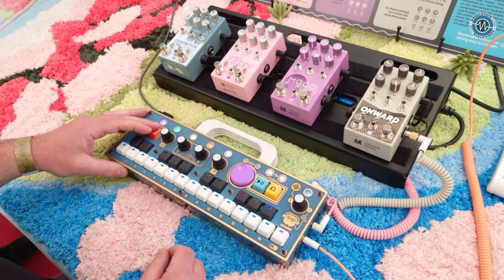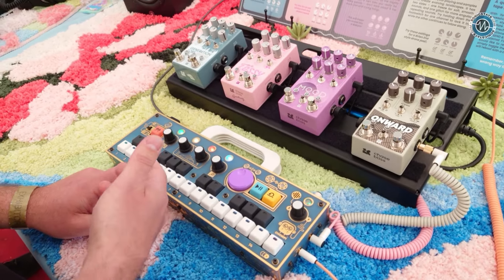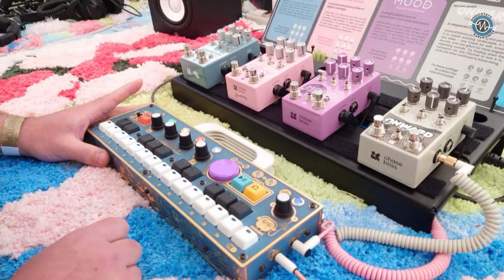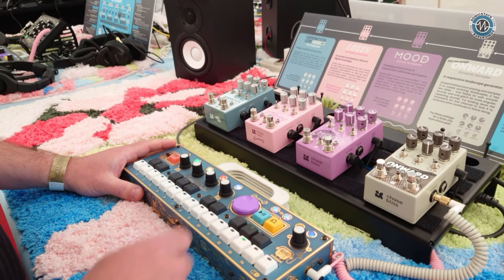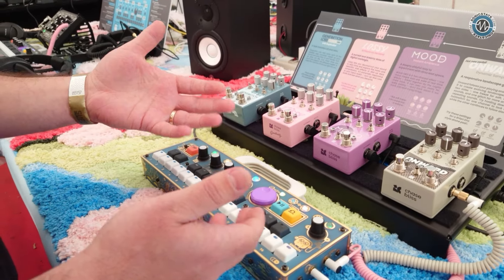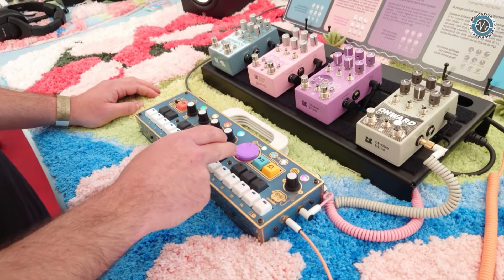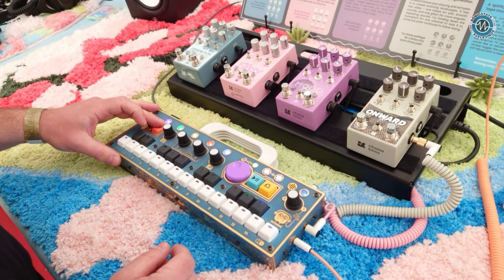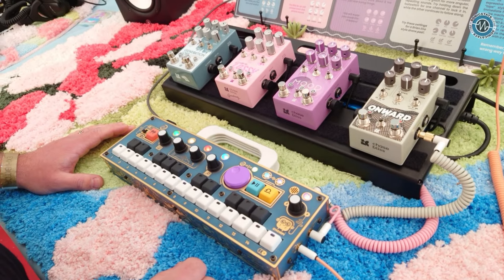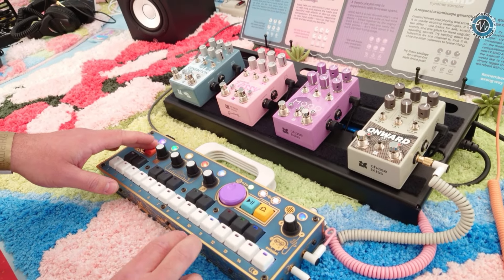We'll go to our one-shot engine here. I imported some drum loops from Ableton — these are perfect loops so I know they'll have the right start and end points. I'll copy one, pick a really mellow one, and put it into my looper. Now I have a perfect loop. I can change the speed, and with Onward added, it's got some really cool glitch effects going on.